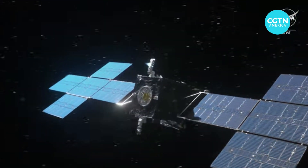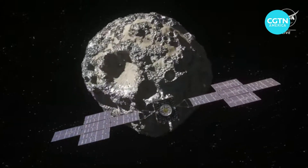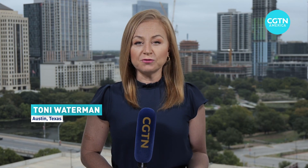And this could be just the beginning. NASA is planning to shoot off another spacecraft as soon as Thursday, this one bound for the giant metal-rich asteroid Psyche, which is orbiting between Mars and Jupiter. If all goes according to plan, the spacecraft — which is also called Psyche — will reach the asteroid in July of 2029, taking the very first photos of the rock, which scientists believe is comprised of iron and nickel, much like Earth's core, as a search to understand how all of this came into existence. Tony Waterman, CGTN, Austin, Texas.